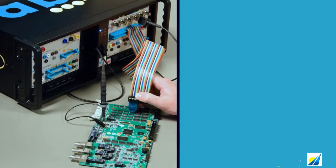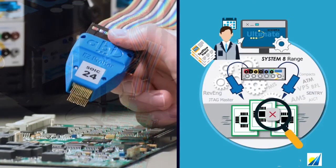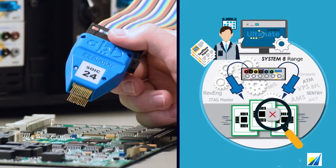It's important to note that the software is free with any Boardmaster or System 8 module purchase, and it includes free, lifetime software updates.